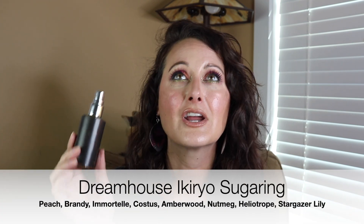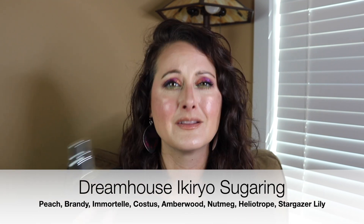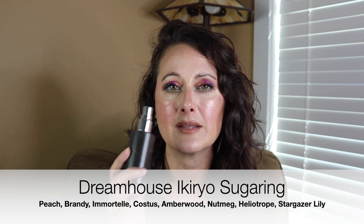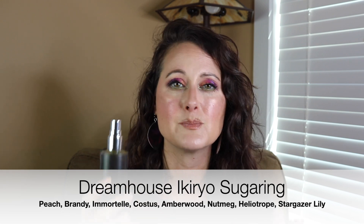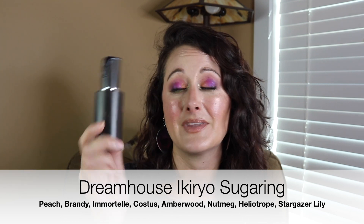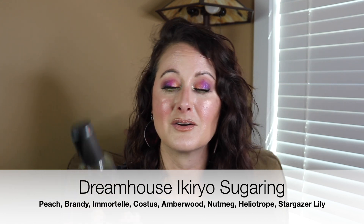The second Dream House Curio scent that is also Halloween in a bottle is Sugaring. Sugaring is delicious — it's sweet and warm and elevated smelling and very complex. I think sugaring might have a little bit of peach in it. It's sweet, grown-up smelling, beautiful, and expensive smelling. It looks like Halloween too — this one is black. That is Dream House Curio Sugaring.